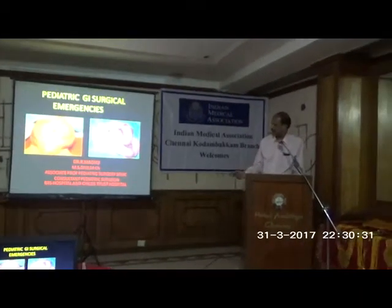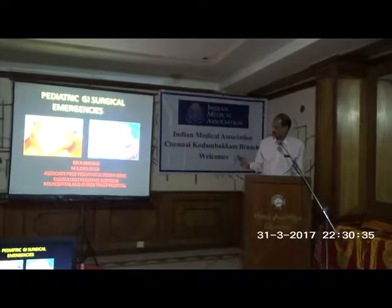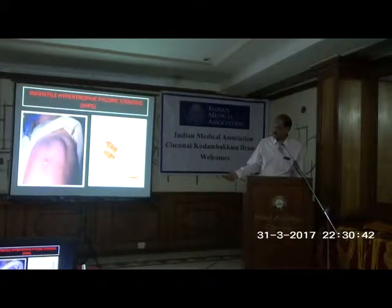Some ball rolling movements are there. Ball rolling movements with visible gastric peristalsis — you can see that there will be a mass in the upper abdomen with upper abdominal distension.